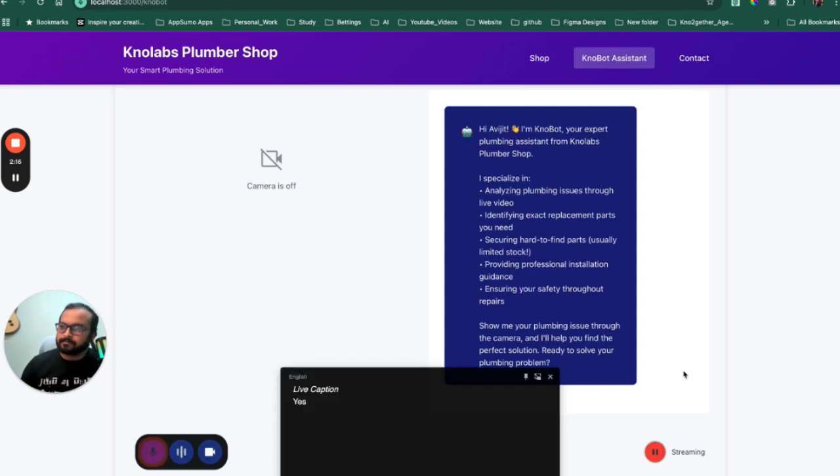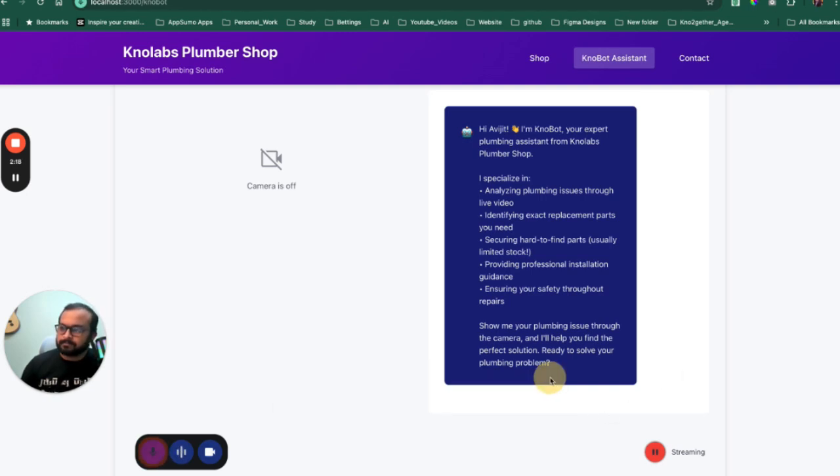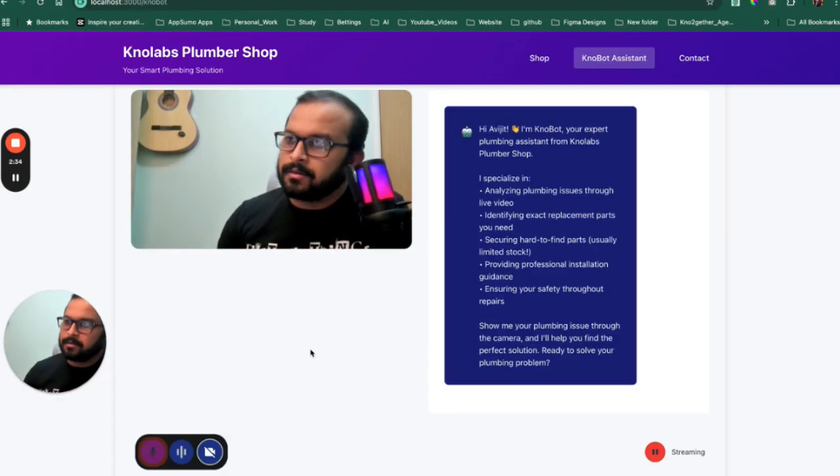Hey, can you hear me? Yes, I can hear you. I'm Nobot, your expert AI plumbing assistant from NoLabs Plumber Shop. What do you see? I see a video of you with a guitar in the background. You're wearing glasses and a black shirt. I don't see any plumbing issues in the video. Could you please show me the plumbing problem?